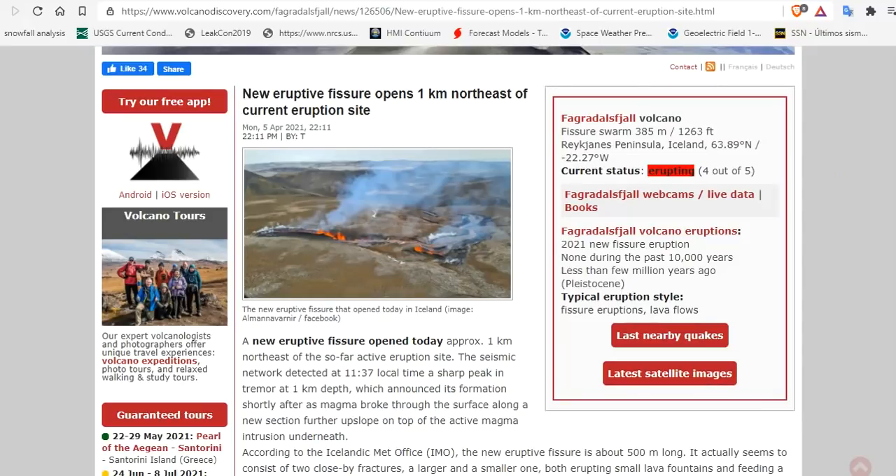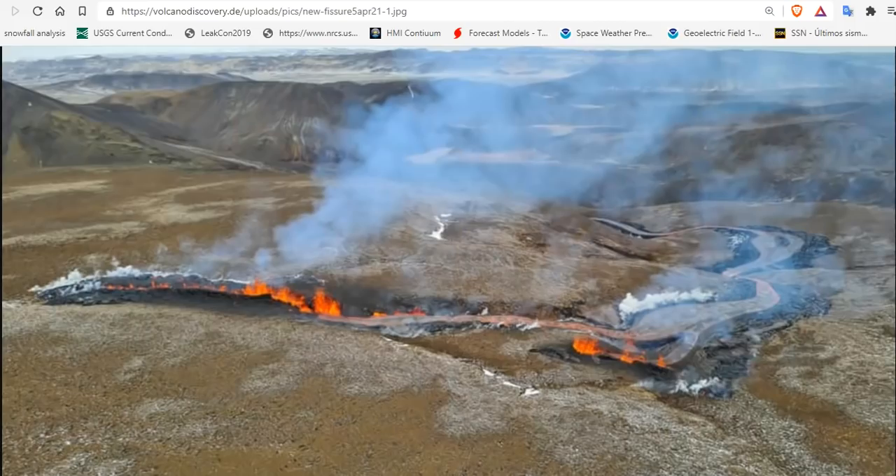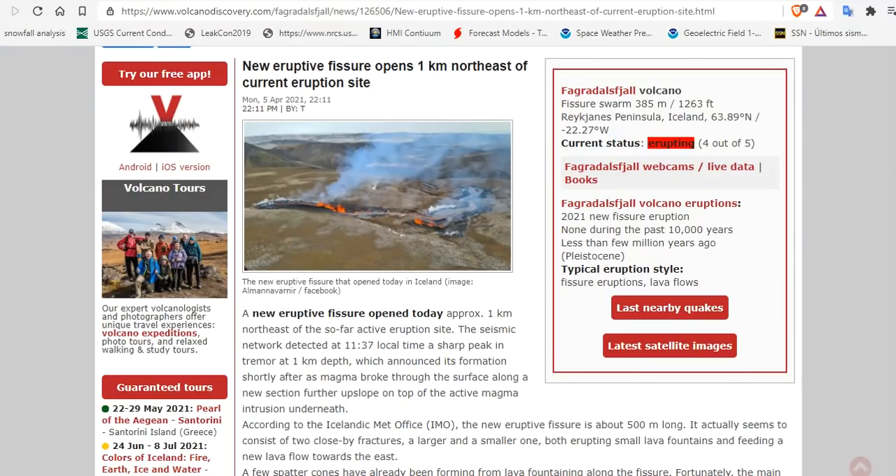The new eruptive fissure opened one kilometer northeast of the current eruption site. Here you're looking at a picture of that fissure — almost half a kilometer wide — and it is flowing massive quantities of lava down the valley. The seismic network detected at 11:37 local time a sharp peak in tremor at one kilometer's depth, which announced its formation shortly after as magma broke through the surface along a new section further upslope on top of the active magma intrusion underneath.